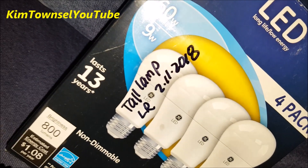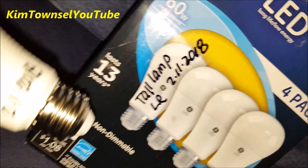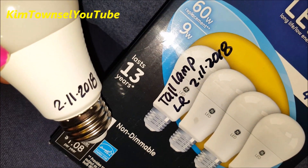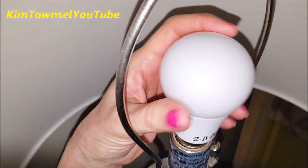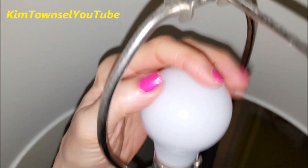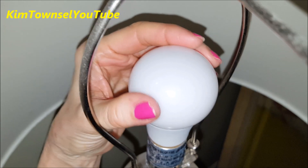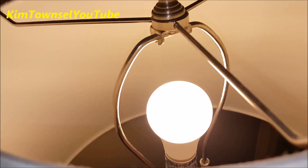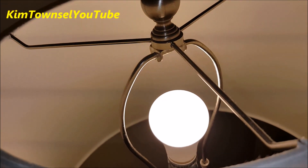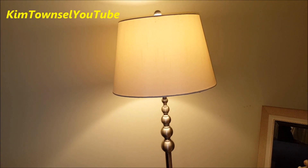I wrote the date on one of the bulbs. I'm putting it in the tall lamp in the living room on February the 11th, 2018. I also wrote that date on the bottom of the light bulb. Nice bright bulb. Let's see how long it lasts.